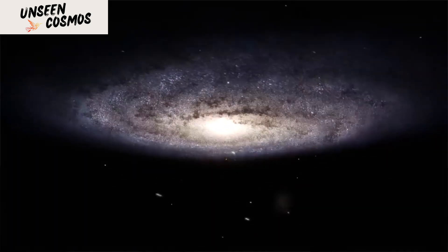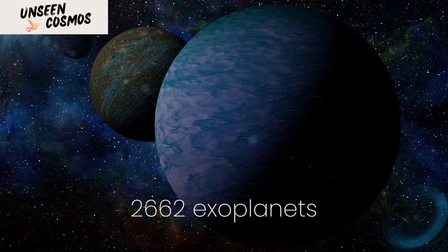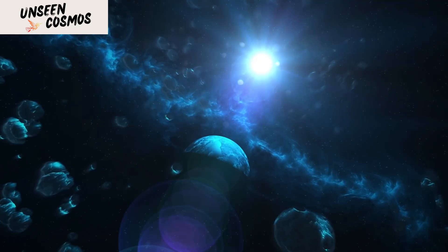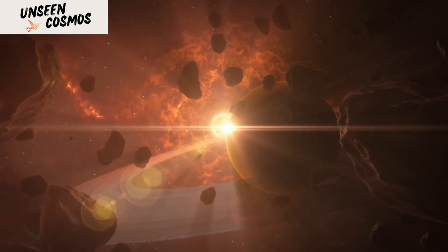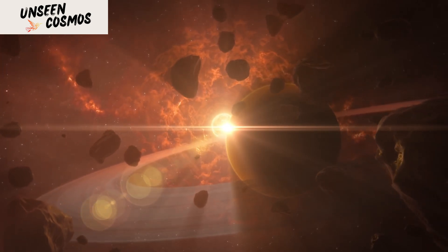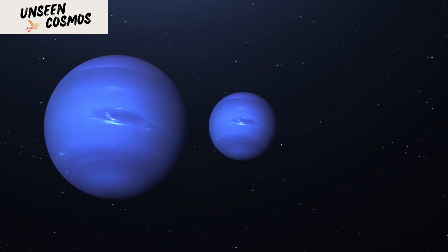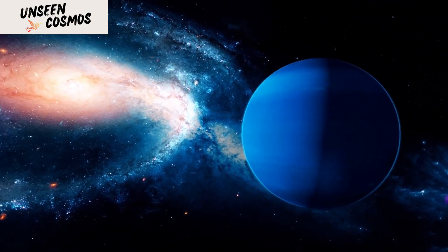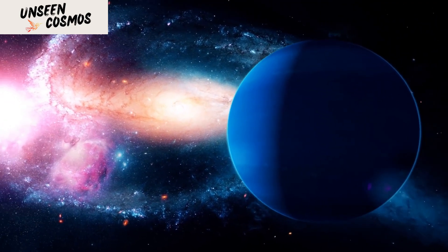But before we get ahead of ourselves, it's important to note that out of the 2,662 exoplanets identified by Kepler, only 16 of them lie inside the Goldilocks zone. And out of these 16, some of these planets are tidally locked with their parent stars, meaning that only one hemisphere of the planet faces the star, and this is not ideal for life.